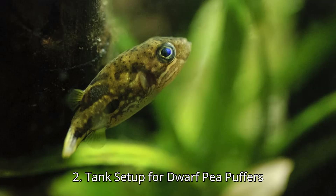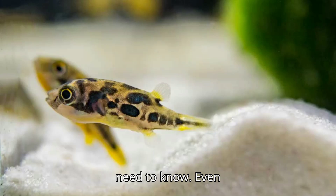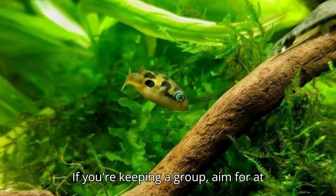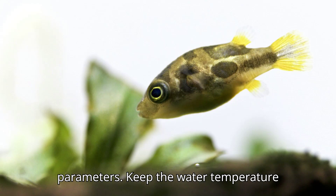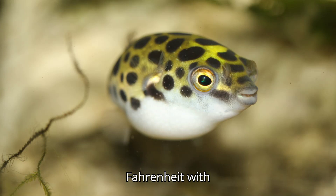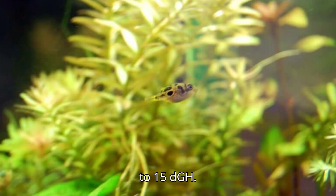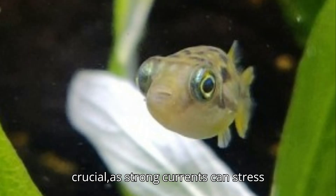Tank Setup for Dwarf Pea Puffers. Even though they're tiny, a single dwarf pea puffer needs at least 5 gallons of space. If you're keeping a group, aim for at least 10 gallons or more to avoid territorial disputes. Keep the water temperature between 74 to 82 degrees Fahrenheit (23 to 28 degrees Celsius), with a pH range of 6.5 to 7.5. They thrive in soft to moderately hard water, so aim for water hardness around 5 to 15 DGH. A gentle filtration system is crucial, as strong currents can stress them out.